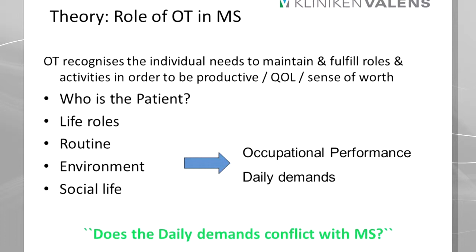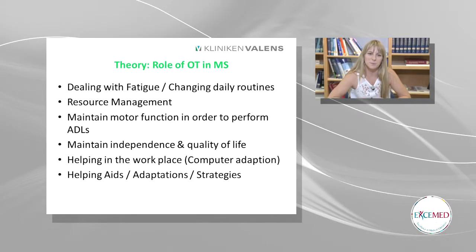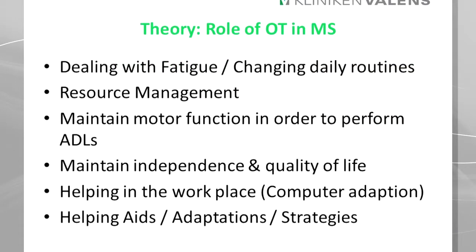If they're a mother, grandmother, a wife, etc. Often we find that their daily demands, everything they have to do in their daily life, conflicts with their MS. As we know, MS is a progressive disease, so it can be that after a few years they're not as able to carry out their roles. Maybe they have fatigue and they have to change their daily routines in order to cope. That's a big topic we talk about in occupational therapy.